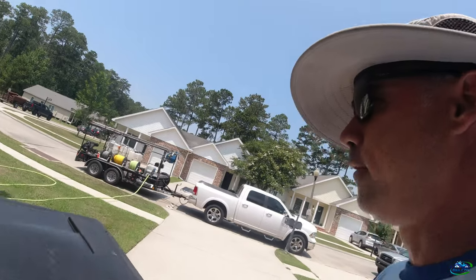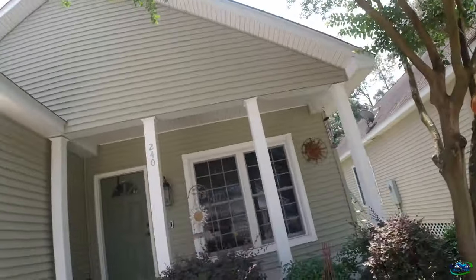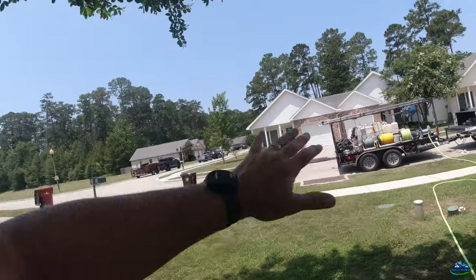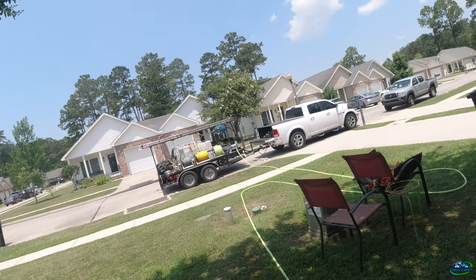Another annual property, taking care of our customers. You probably remember this property — this is one we come out to. It's a subdivision with little duplexes, most of them are duplexes.